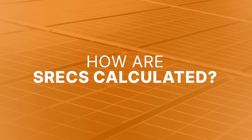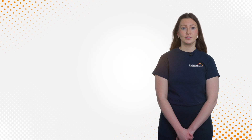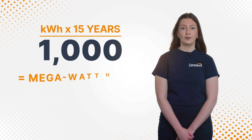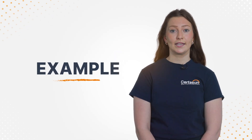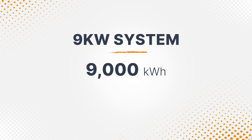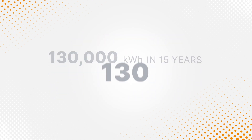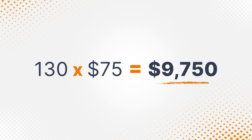So how are SRECs calculated? To understand how big of an incentive you'll receive from Illinois Shines, we'll calculate the amount of electricity your system will produce in kilowatt hours over 15 years. We divide that number by 1,000 to get the number of megawatt hours your system will produce and multiply that number by the current REC price. Here's an example. Let's say you purchase a 9 kilowatt system that is estimated to produce 9,000 kilowatt hours in the first year for $32,000. We can calculate that with panel degradation, it will produce around 130,000 kilowatt hours in 15 years. We divide that number by 1,000 to get 130 megawatt hours, which corresponds to the number of SRECs produced in 15 years. Multiply by an SREC value of $75 and you'll receive an incentive of $9,750.